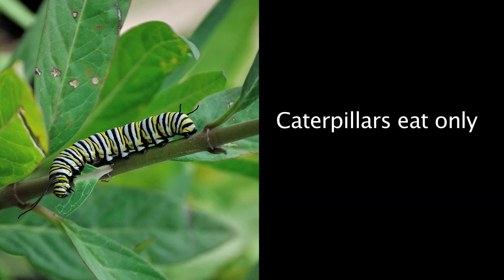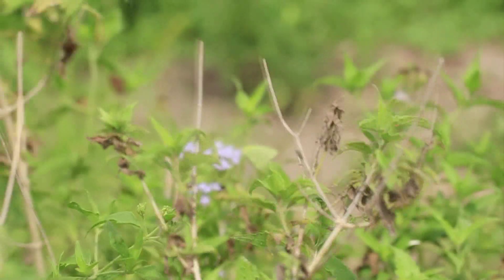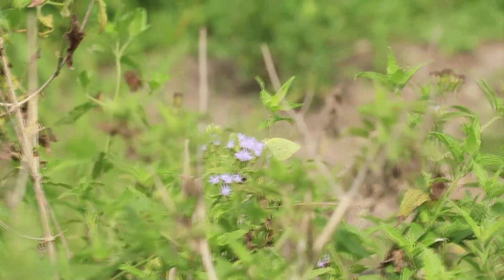Butterflies are the quintessential botanists. Each kind of butterfly — its caterpillars eat only one or a few kinds of plants. And if those plants aren't there, the butterflies won't be around.